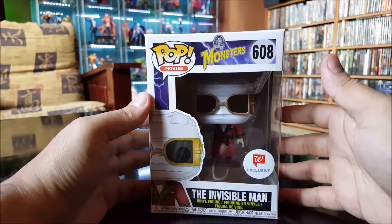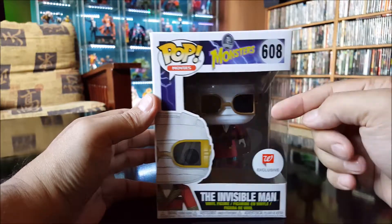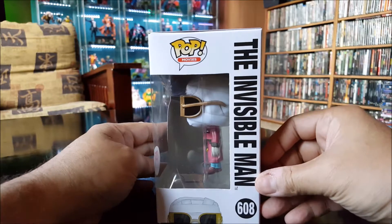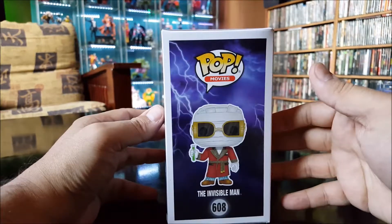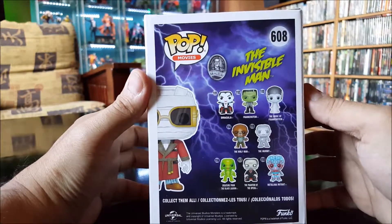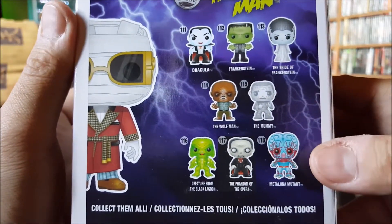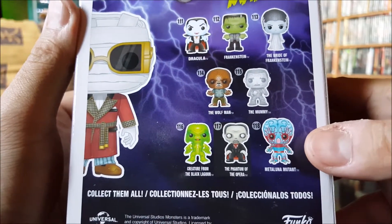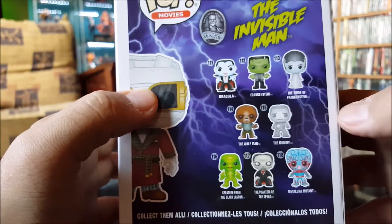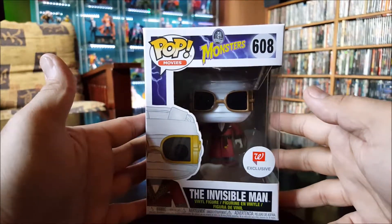Here we have the Invisible Man — this is a Walgreens exclusive as well. They also have another version where the head is clear, which I'll probably pick up later. I've got just about every single one of these Universal Monsters except for what's that called — the Metal Luna Mutant. I don't even think I've seen that movie. I love collecting the Universal Monsters; these are awesome.